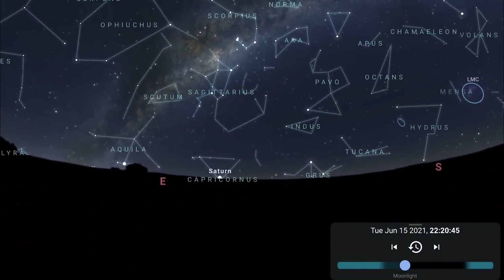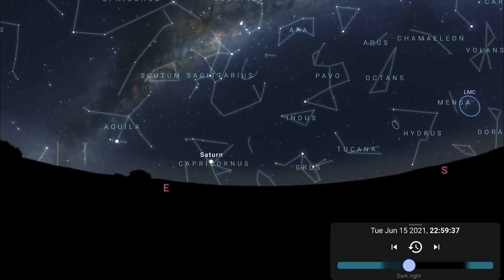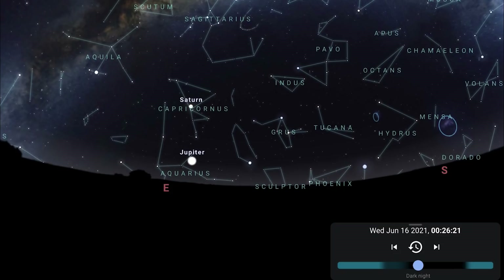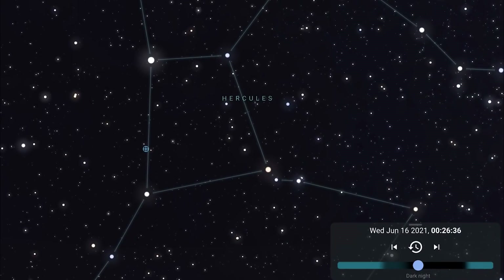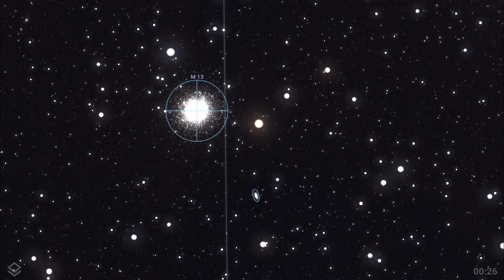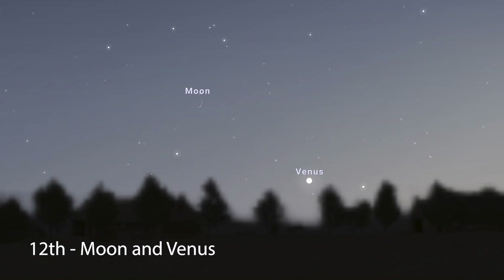Saturn rises at about 10:30pm shining at a modest 0.5, then an hour later Jupiter follows at a much brighter magnitude of minus 2.5. Facing north, you can also see Hercules, and using the four stars of the Keystone you can hone in on M13. It doesn't get as high in the sky as it does from the northern hemisphere, but you can still see it.